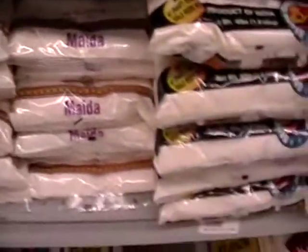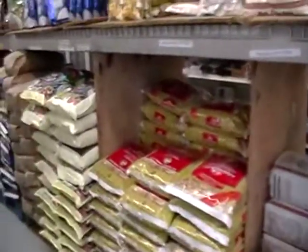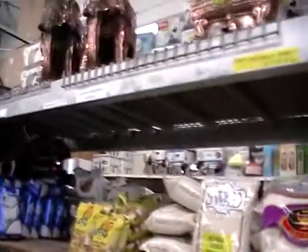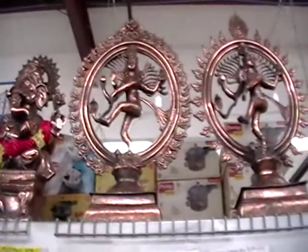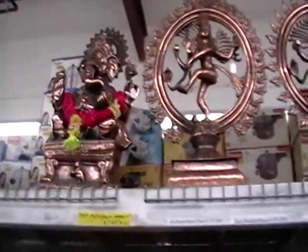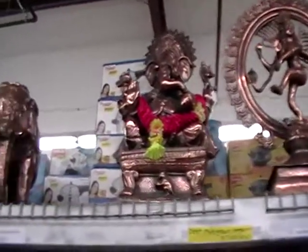So they have all-purpose flour, rice flour, unbelievable amounts of basmati rice and incense and cookware. And look at the gorgeous sculptures, Nataraj and Lord Ganesha. I've painted pictures of these.